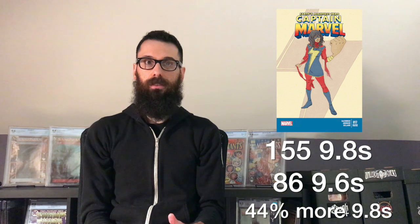A 9.8 Avenging Spider-Man number 9 costs $250 more than a 9.6, which is about 44% more. And there are 33% more 9.8s in the census than 9.6s. So a 9.8 is actually less rare, even though it's almost twice the price. Similarly, Captain Marvel 17 second print is also 44% more expensive as a 9.8, which is $525 more in this case. And there are 44% more 9.8s in the census than 9.6s.